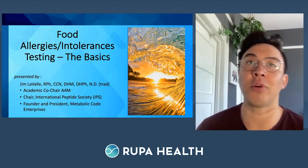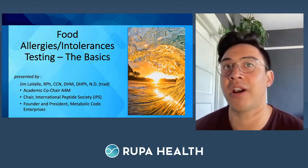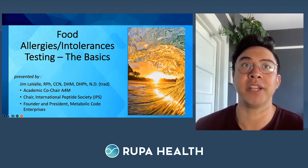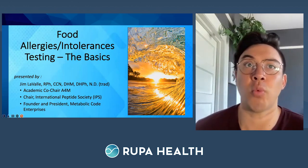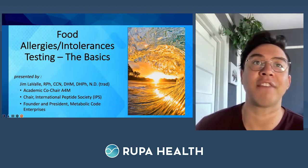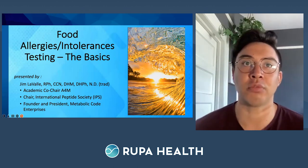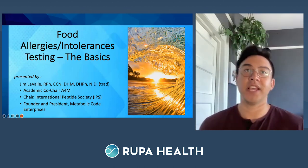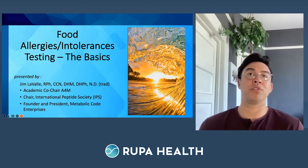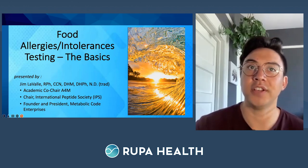Everyone joining will be muted by default, but don't fret — if you have any questions please use the Q&A button down in the menu bar, and we will host a live Q&A session at the end of the presentation. Immediately following that, we'll show you exactly how to order these tests on Rupa Health. If you have to jump early, no worries — we'll be sending out a recording along with the slides in the next few days. Be sure to check out RupaUniversity.com to access all previous sessions.